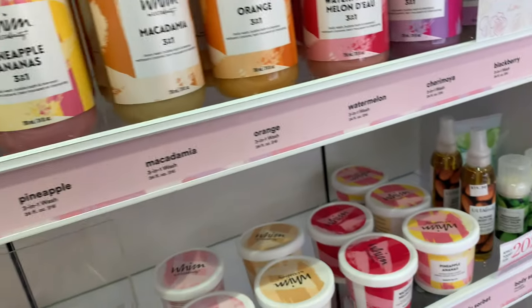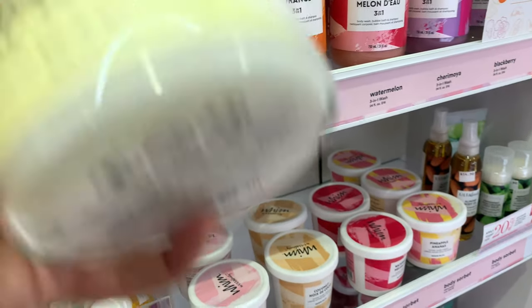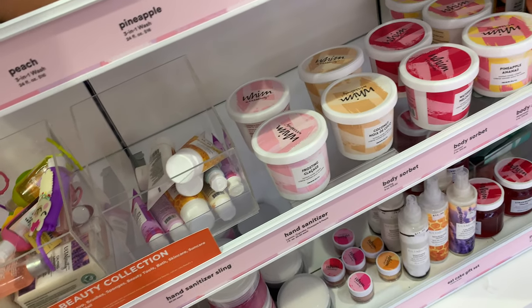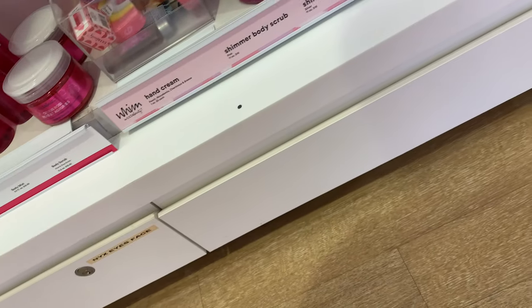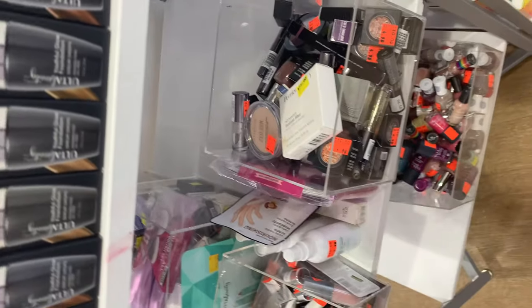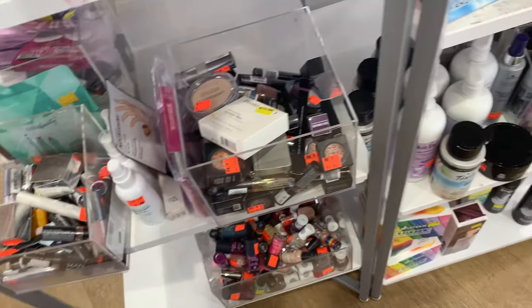I'm curious if their body products actually have long-lasting scent, especially the body lotions. I love that they also had candles — it kind of put me in the mind of Bath and Body Works, but they look super cute. Let me know in the comments if you've tried their bath and body products or candles. They definitely have a wide array, but I've never tried them. Let's get into what I found, including the clearance section.